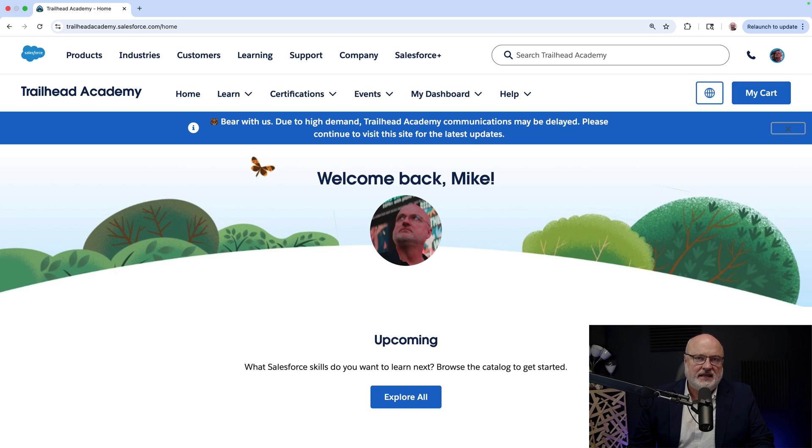There are big changes coming to Trailhead — specifically Trailhead Academy. It is here that you can register for exams and also see all the different certifications under one roof. That includes all the Slack certifications, Tableau certifications, and more. Simply go to trailheadacademy.salesforce.com. And once you're logged in, you will see a welcome back message.